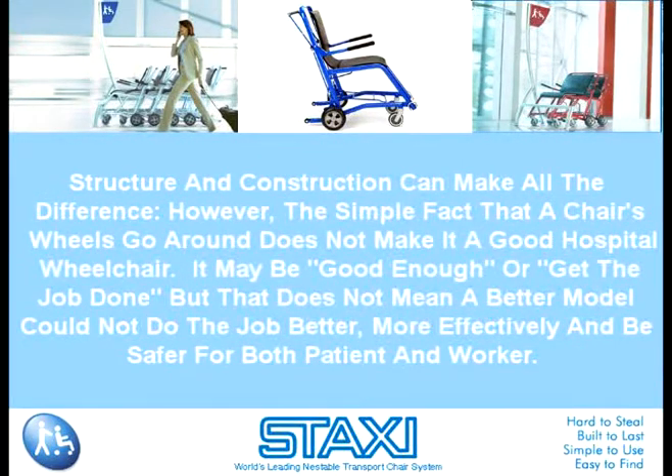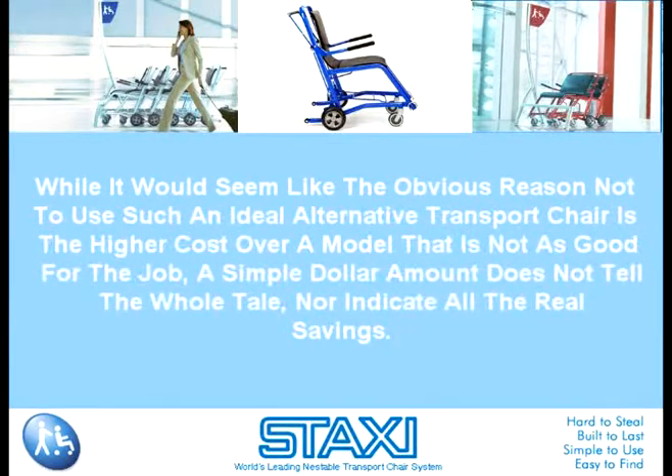Structure and construction can make all the difference. However, the simple fact that a chair's wheels go around does not make it a good hospital wheelchair. It may be good enough or get the job done, but that does not mean a better model could not do the job better, more effectively, and be safer for both patient and worker. While it would seem like the obvious reason not to use such an ideal alternative transport chair is the higher cost over a model that's not as good for the job, a simple dollar amount does not tell the whole tale nor indicate all the real savings.